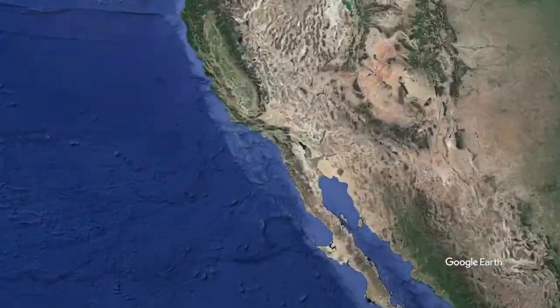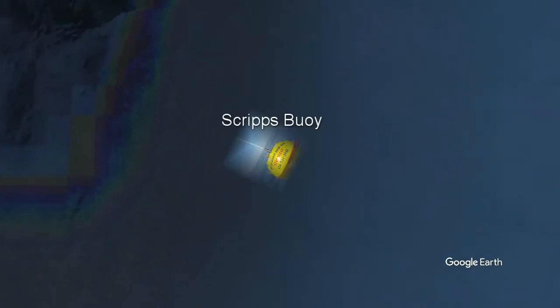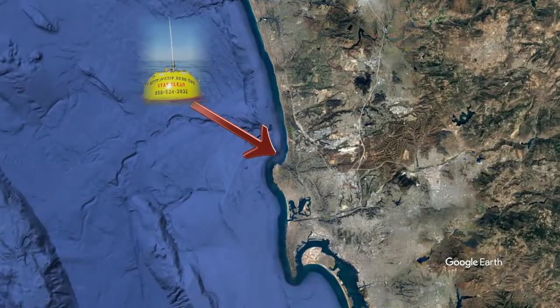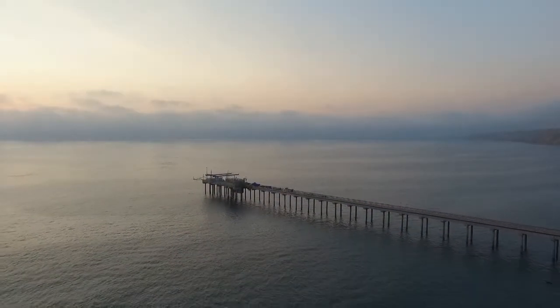On the coast of the Scripps Institution of Oceanography, there is only one near-shore buoy providing data for miles of shore. This is an issue because it creates an assumption that in the area that the buoy covers, all the oceanic parameters are the same.